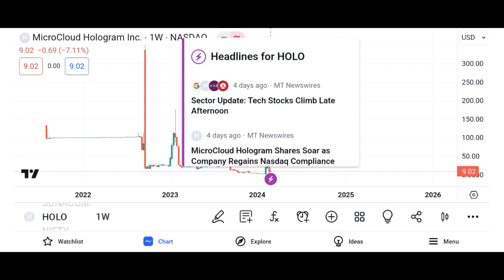Eco-friendly: Holo's energy-efficient consensus mechanism consumes significantly less power compared to traditional blockchain networks, making it more environmentally friendly.